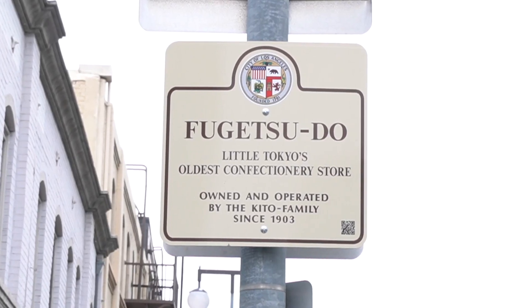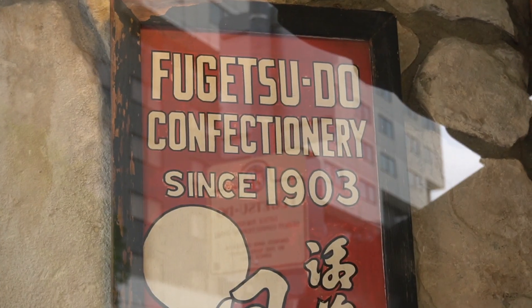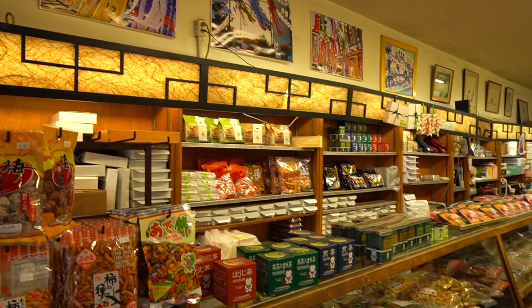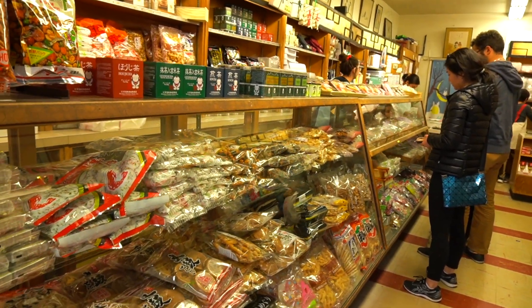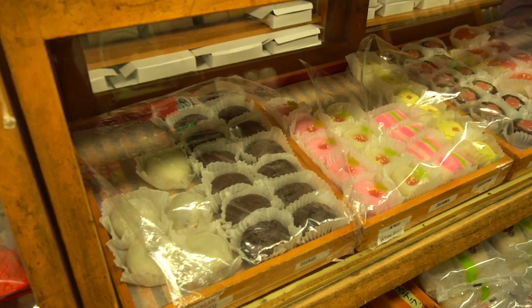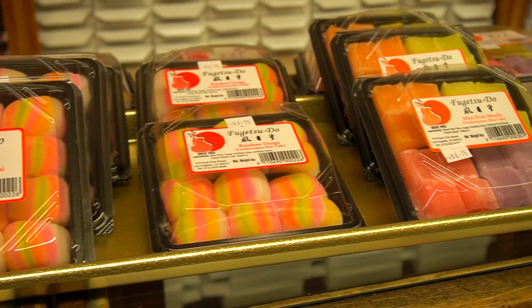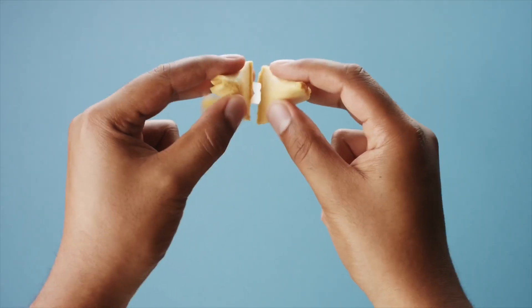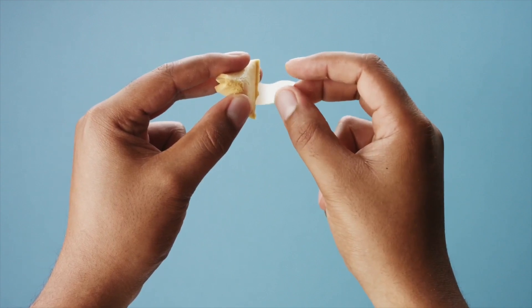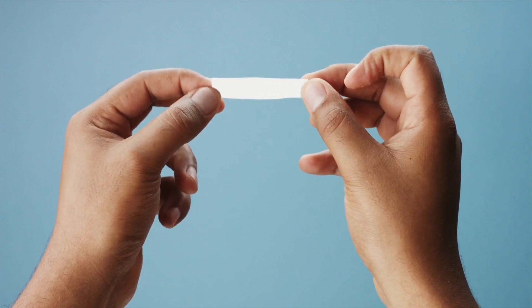Fugetsu-do on First Street is quite possibly the most fascinating place in Little Tokyo. It opened in 1903 as a confectionary and is still in operation by the original Kido family. They were also moved to an internment camp, given four days to get their affairs in order and sell their belongings. When they were released, they knew they had to come back to Little Tokyo and, after various trials and tribulations, opened in their current location in 1946. They sell traditional mochi and other sweets, and also own the claim to fame of being the original inventors of the fortune cookie. The original molds sit quietly in the window.